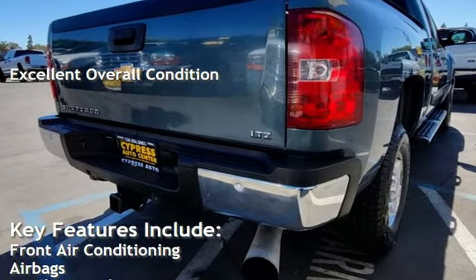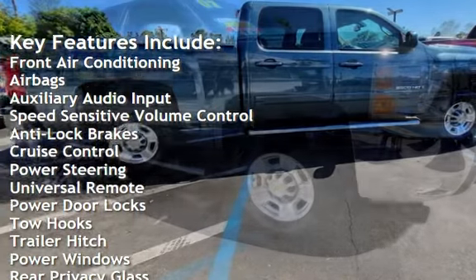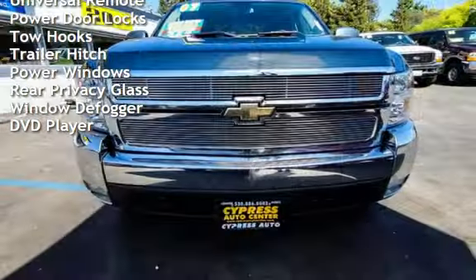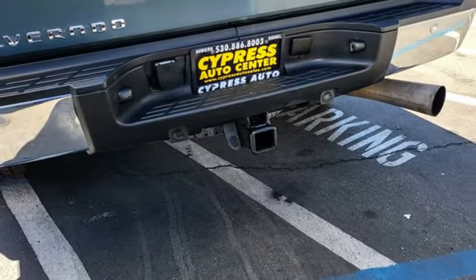Key features include front air conditioning, airbags, auxiliary audio input, speed-sensitive volume control, anti-lock brakes, cruise control, power steering, universal remote, power door locks, tow hooks, trailer hitch, power windows, rear privacy glass, window defogger, and DVD player.